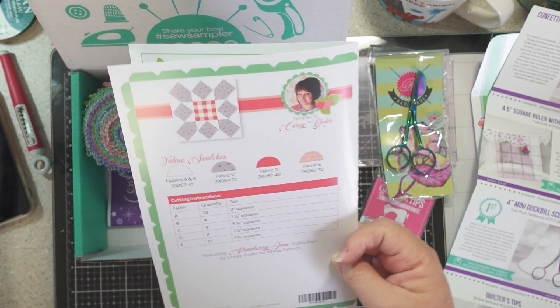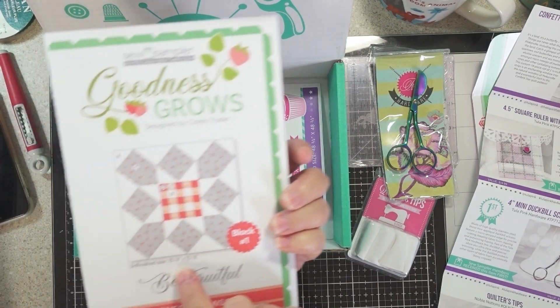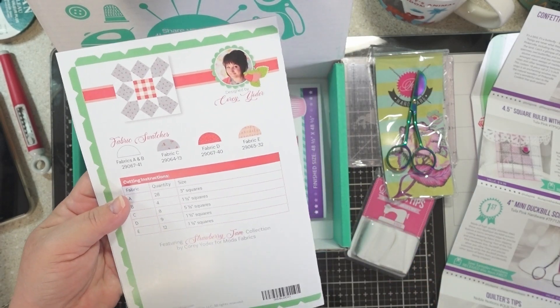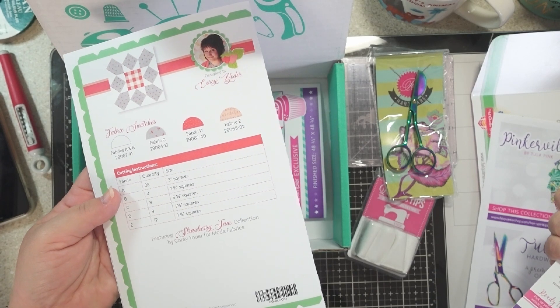It makes an unfinished size of 15.5 by 15.5 inches. Block one is here and this value is $4.98.